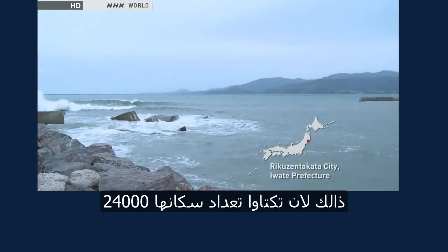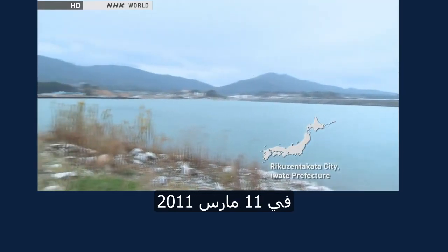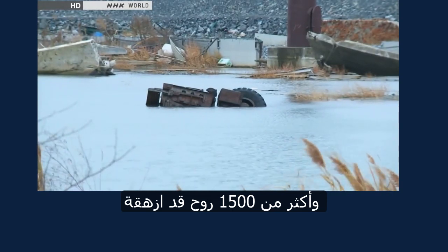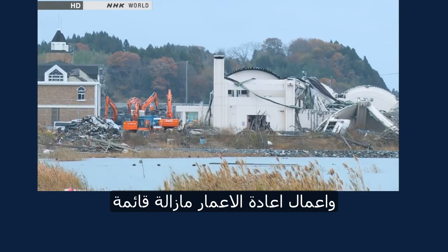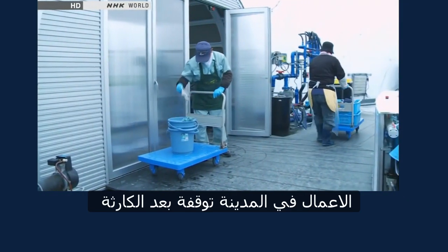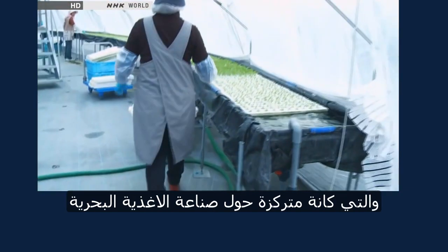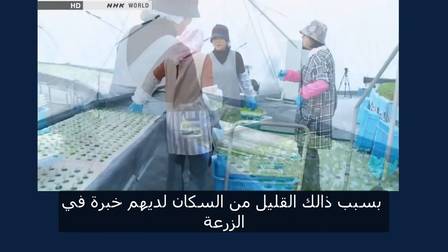Rikuzen Takata has a population of 24,000. On March 11, 2011, the city was hit by a tsunami over 13 meters high, and over 1,500 lives were lost. The city's coastal areas remain flooded, and seawall construction is still underway. Prior to the disaster, the work in Rikuzen Takata was mainly centered around seafood processing. Because of this, few people in the area have farming experience.